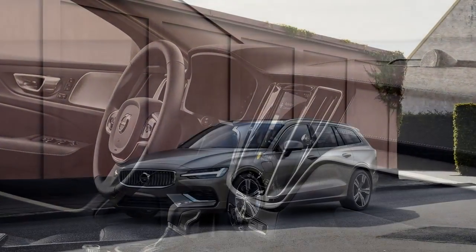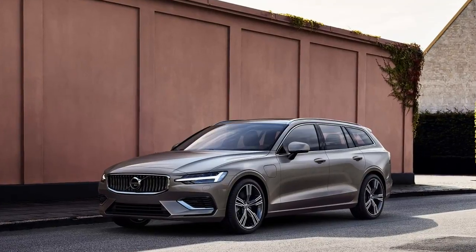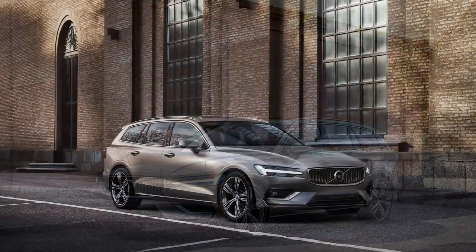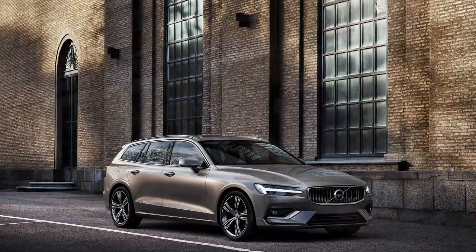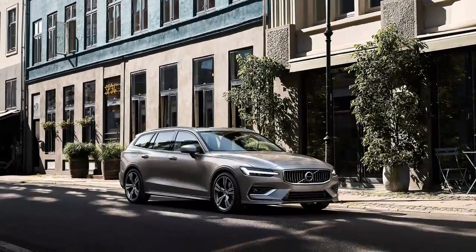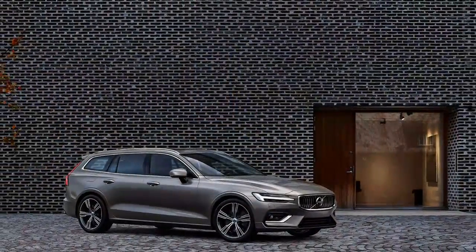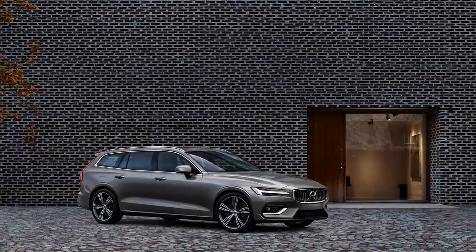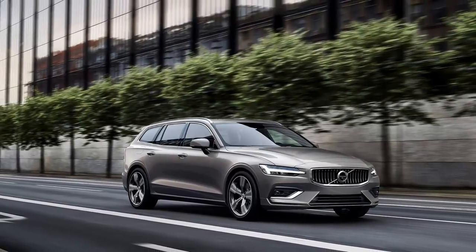The new car joins its elegant larger sibling, the V90, on the SPA scalable architecture, an uber-flexible platform where the only constant is the rear-wheel-drive-dash front-axle proportions, which make room for an extra crash zone and, in the case of the V60 T8 model, space for the plug-in hybrid electric motor involving the transverse 2.0-liter engine along with the front cowl.